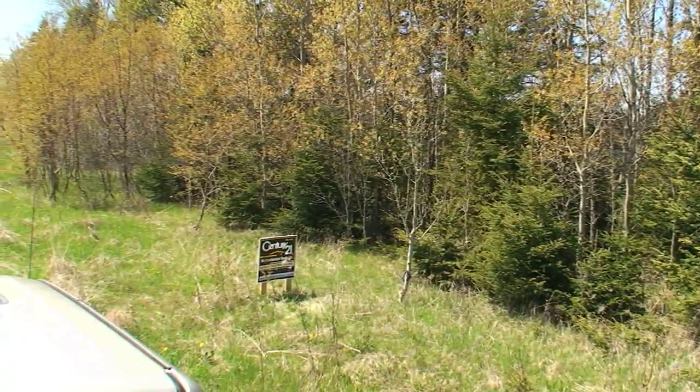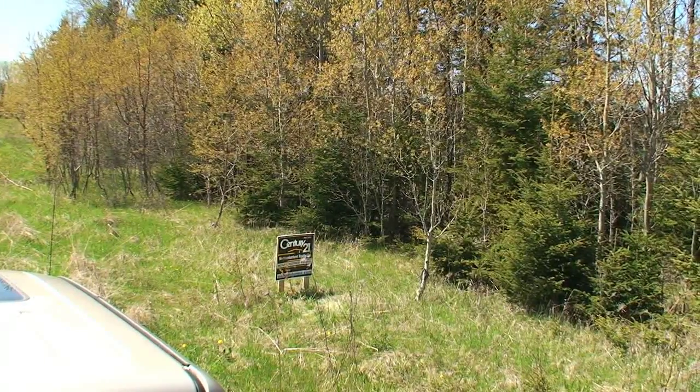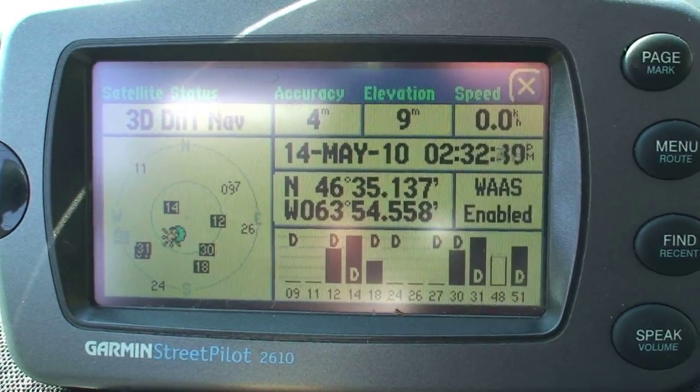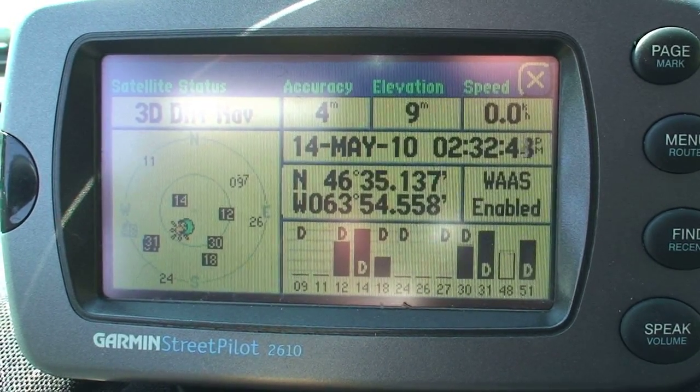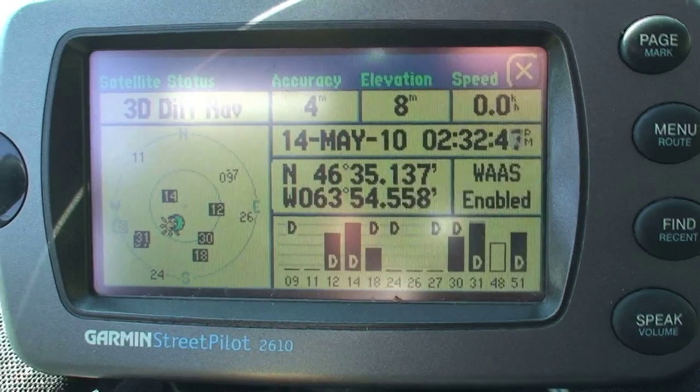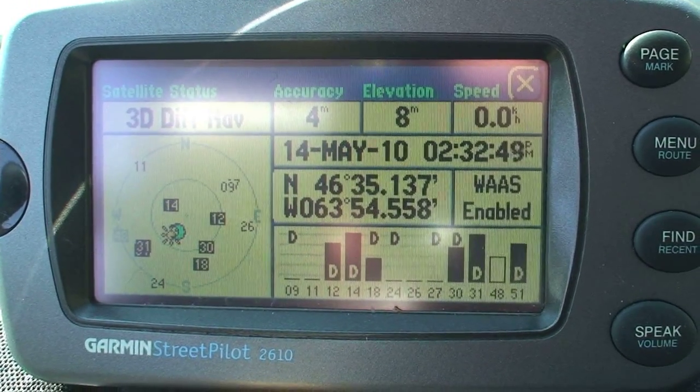Not sure if enhance is the right word — provide might be a better one. By far your best way to find these lots is to just type the GPS coordinates into your GPS, and you'll be within 10 or 20 feet of where I am today.